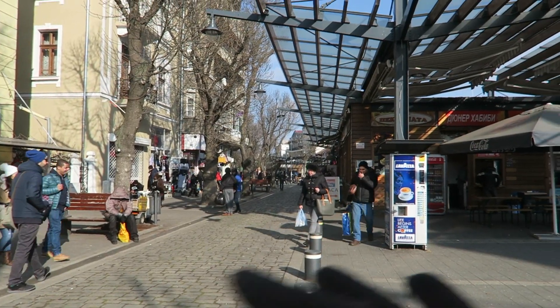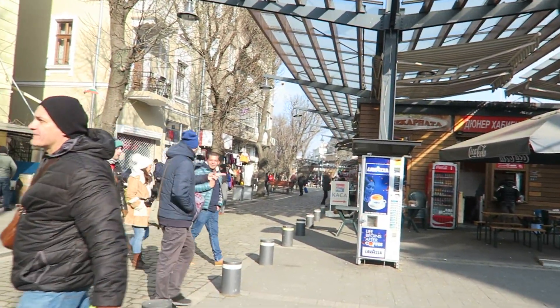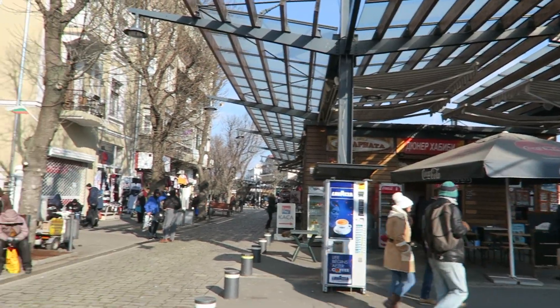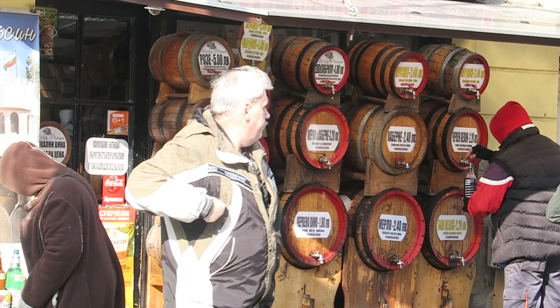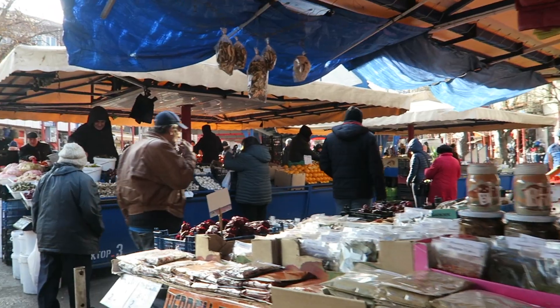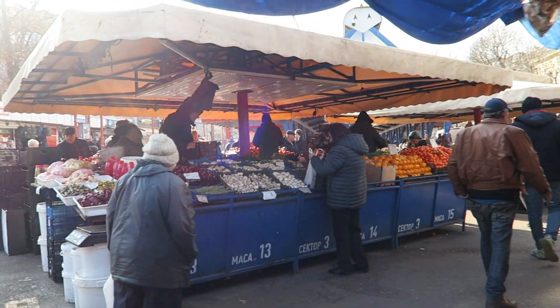The markets don't take that long to walk down — it probably only took us about 10 to 15 minutes from the top to the bottom. This is kind of like the end here, and they're even selling some wine over here. The markets are meant to be some of the oldest in Sofia, about 140 years old.